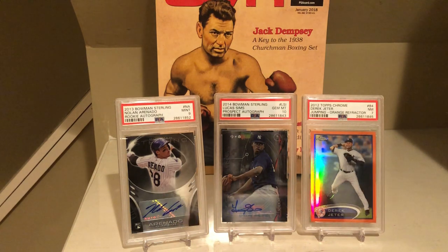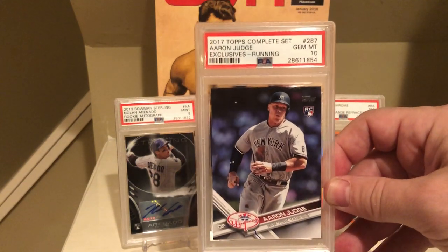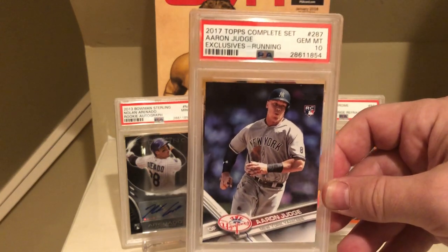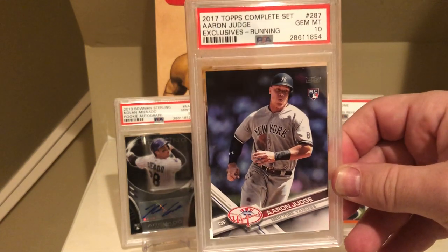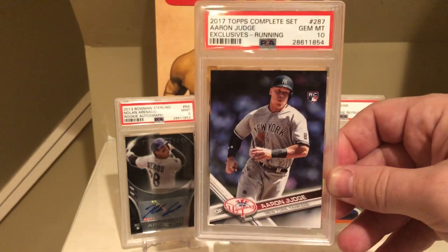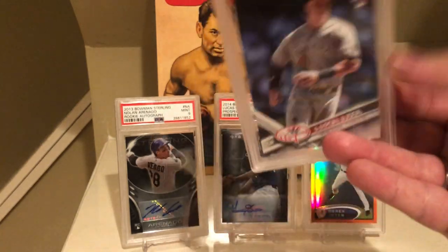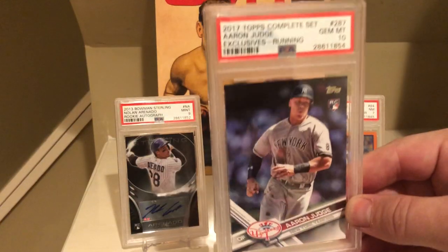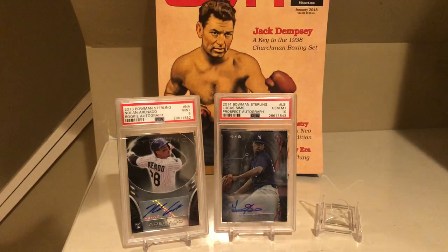Next up is another 10, and this time it's labeled correctly. This is a 2017 Topps Aaron Judge — it's a short print that's only part of the complete set. My wife and daughter got me a 2017 Topps complete set for Christmas. I figured I'd bust it open and see if there's anything worth submitting. I thought this card would be a shoe-in for a PSA 10, and sure enough, it came back as a really nice PSA 10.